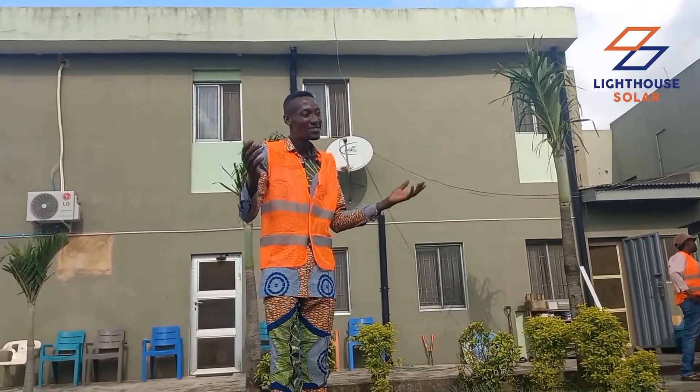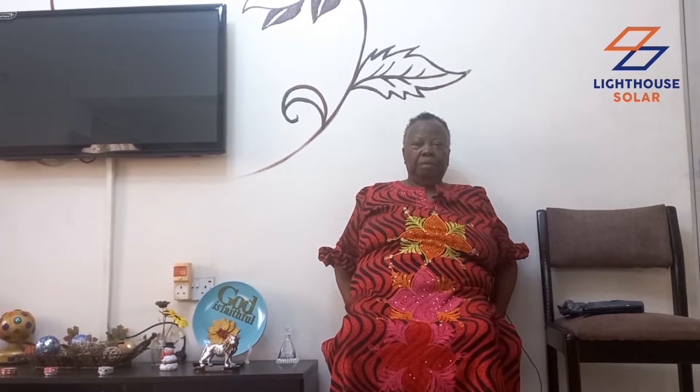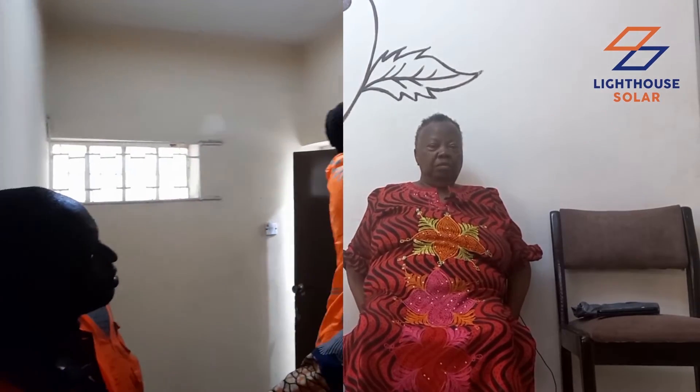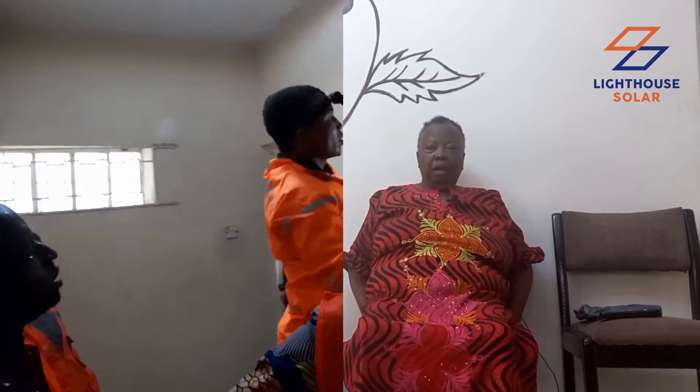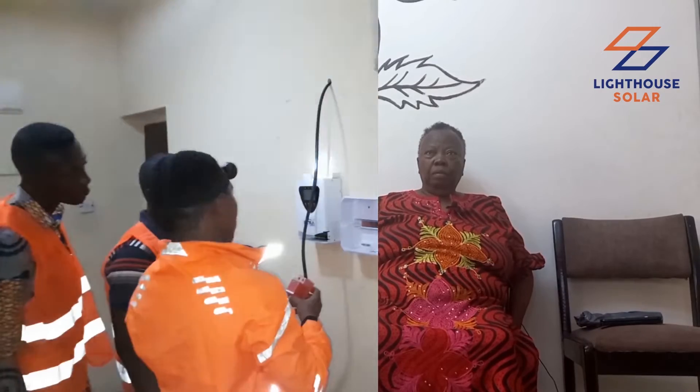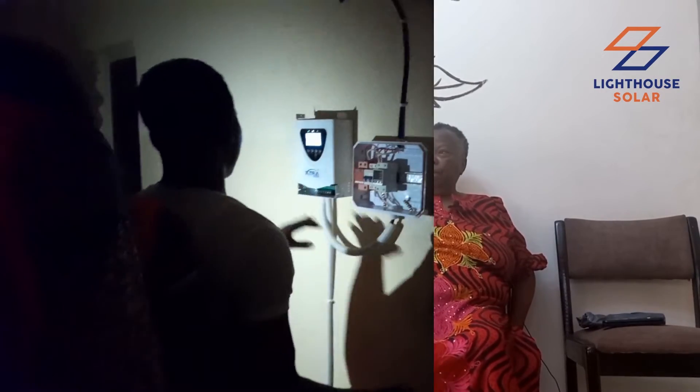I am Chief Mrs. Christiana Mojisola Otuielu. My daughter, Mrs. Olayemi Madu, introduced this product to me, and I thank God I'm not regretting it at all — I enjoy the service. Since we started using it, I've been having my lights 24 hours non-stop, and I'm ready to introduce it to anybody at any time.